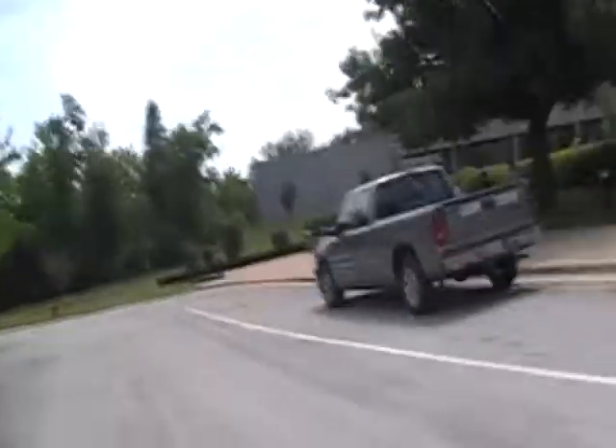Yeah, I just need the address, that's all I need. We'll type it in the GPS and we'll go from there. Oh, I see right there, right? Yeah, you drive down through there.